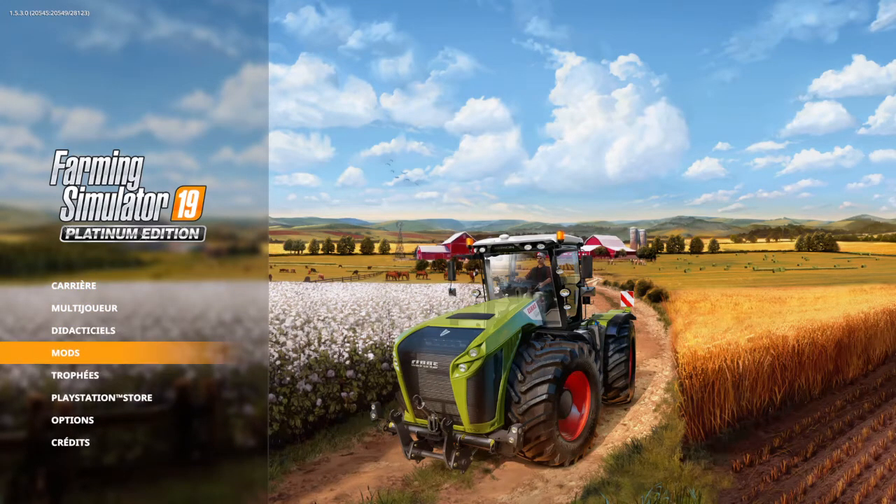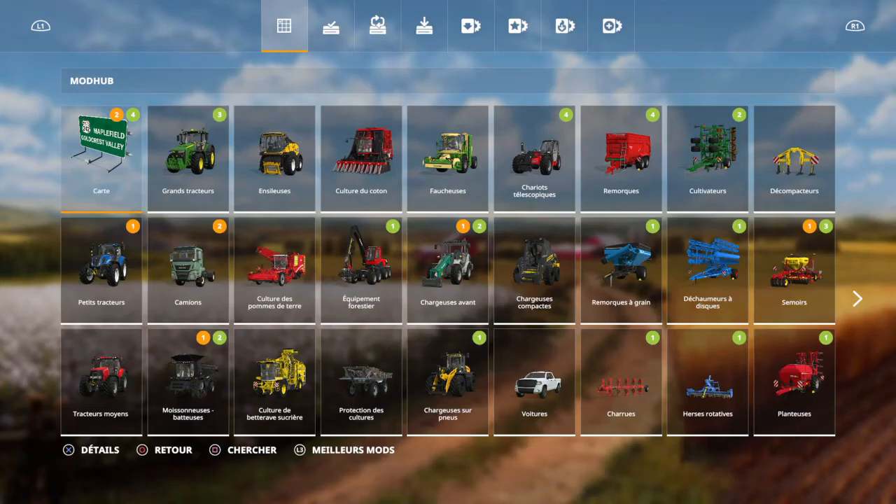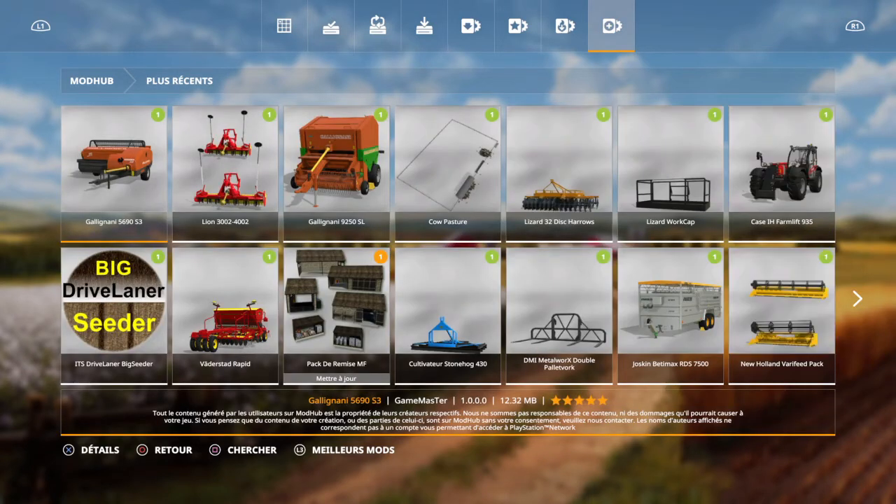Comment vous allez ? Team C.S.A.D.O.Games est de retour. Il n'y avait rien sur FS19, donc normalement pas de vidéo. Quand c'est comme ça, on ne peut pas faire. Mais normalement, il y a des choses qui se passent aujourd'hui.